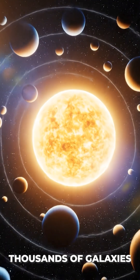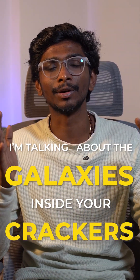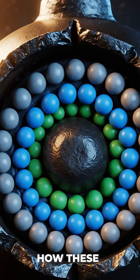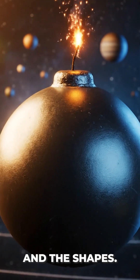Wait, be careful — thousands of galaxies are about to explode! Relax, I'm not talking about space. I'm talking about the galaxies inside your crackers. Did you ever imagine how these tiny galaxies can form colors, sparkles, and shapes?